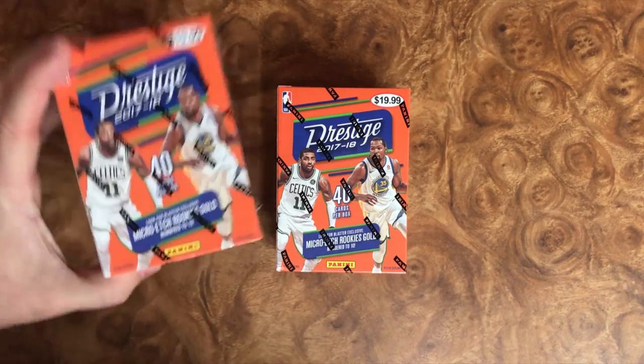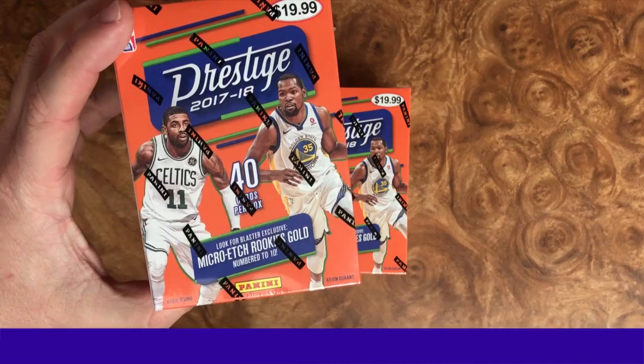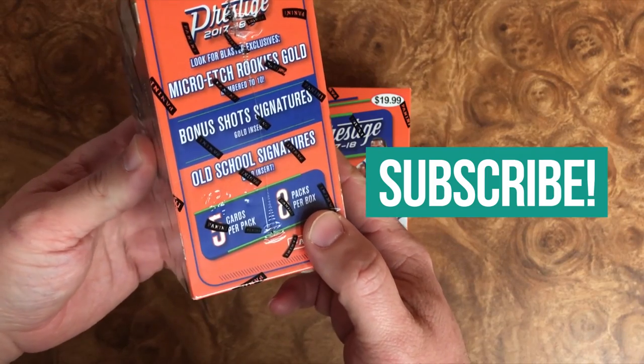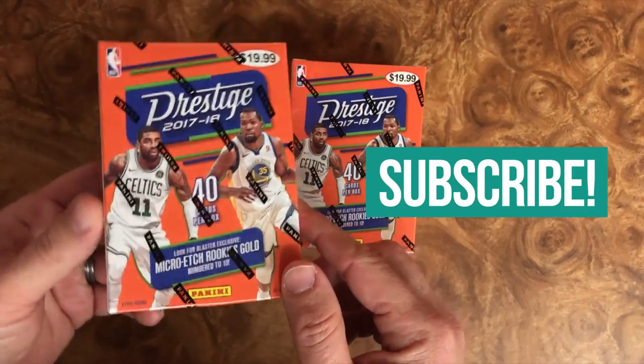Hey, what's up and welcome back. Today we are going to be opening 2017-18 Prestige NBA blaster boxes. Got a lot of cool options in here that we can get — some Micro-Etch rookies, bonus shots signatures, or even old school signatures. Super excited about this new product. Let's jump right in.